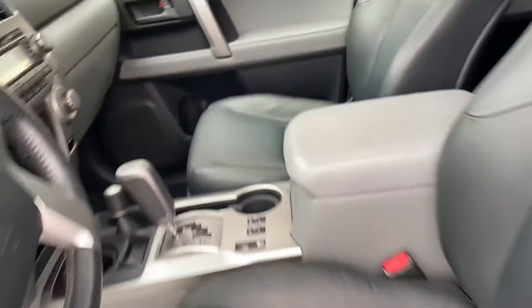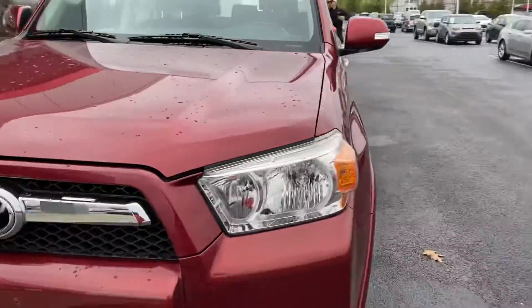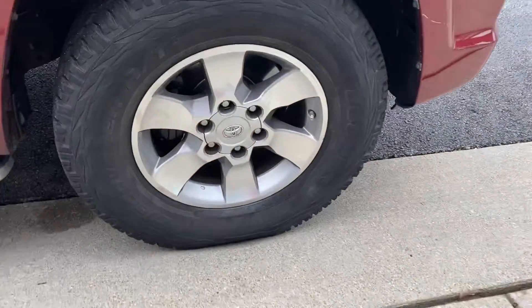Plenty of room in this one — plenty of room for the dogs, the golf clubs, a few bags of mulch, the bicycles. Tires are good, wheels are in excellent condition.